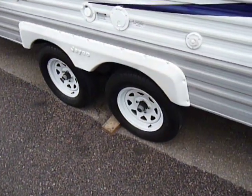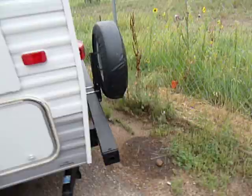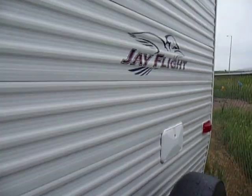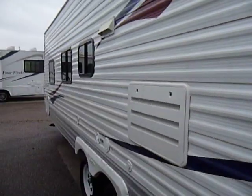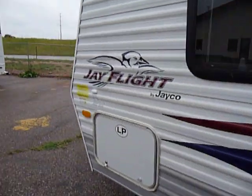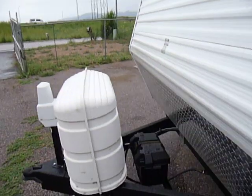It's got easy lube hubs, spare tire, and a rear outside shower. A lot of units like this aren't set up this way. Whoever had this originally put on a few extra options that are kind of nice.